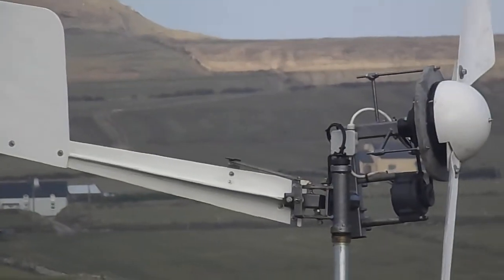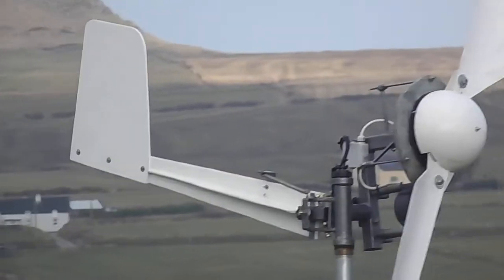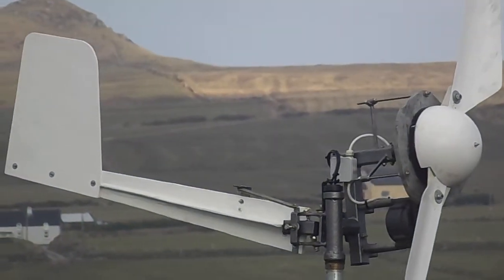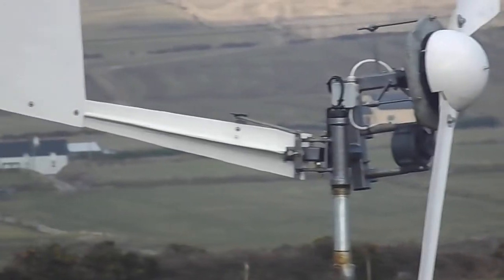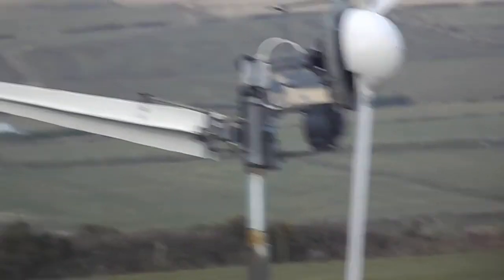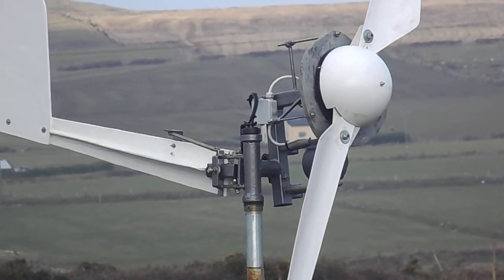It all sits on a yaw section on a flat roller bearing and tracks the wind really beautifully. It's just a slight breeze and you can see it tracking now. So that's up and running, and the next thing I'll do is show some power outputs.